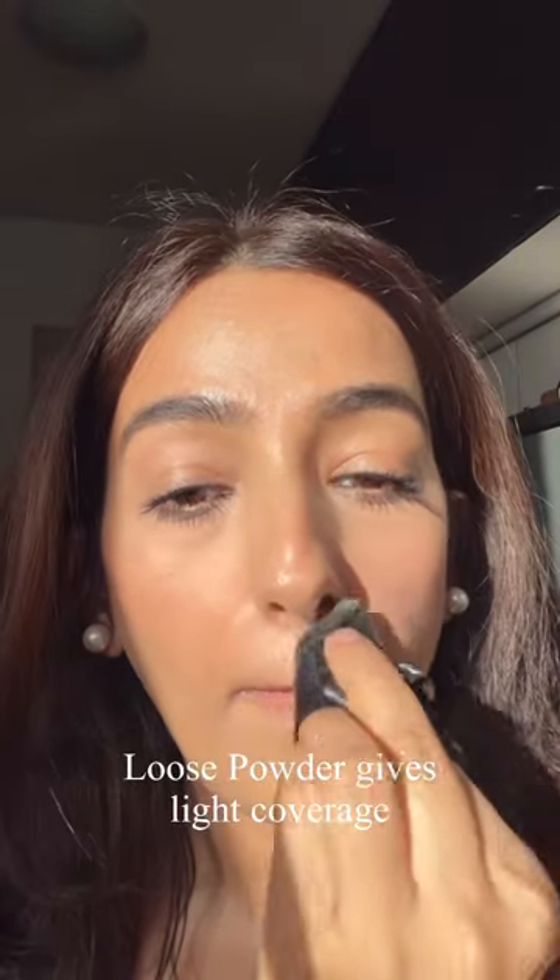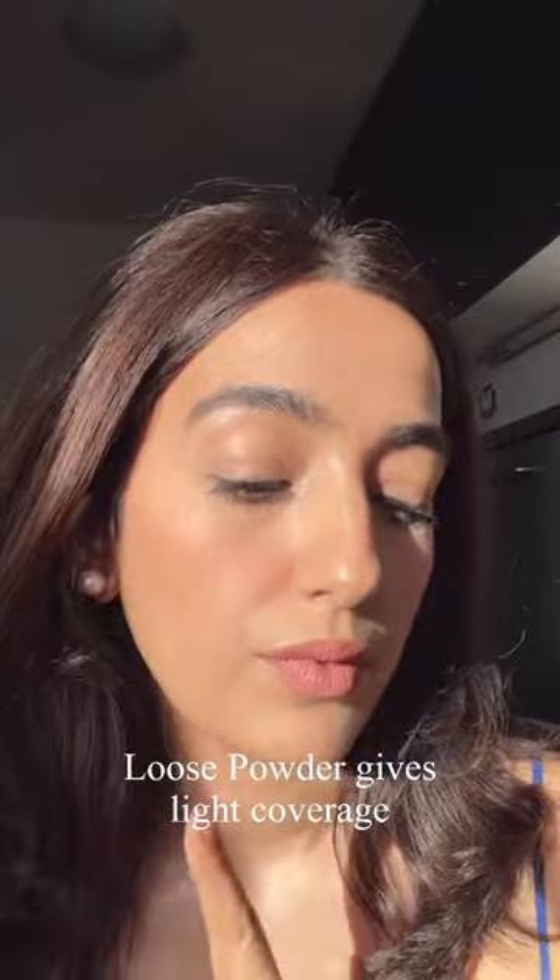This technique provides coverage and sets the makeup perfectly. The coverage provided by loose powders is light, and you have to be careful — it should not be too much, otherwise the skin looks cakey. On the other hand, compact powder gives more coverage.